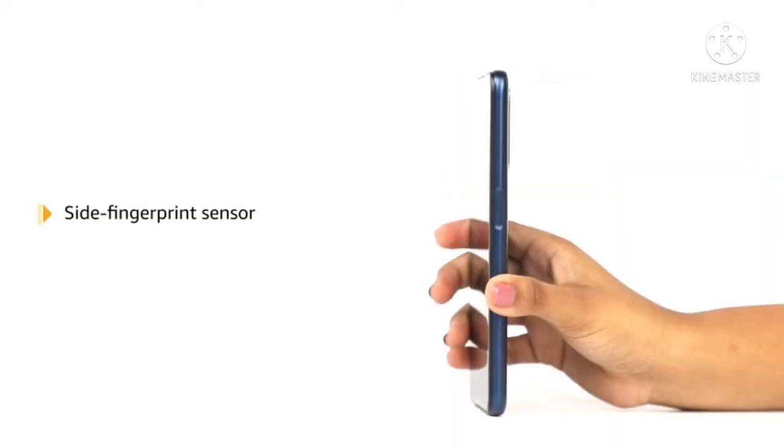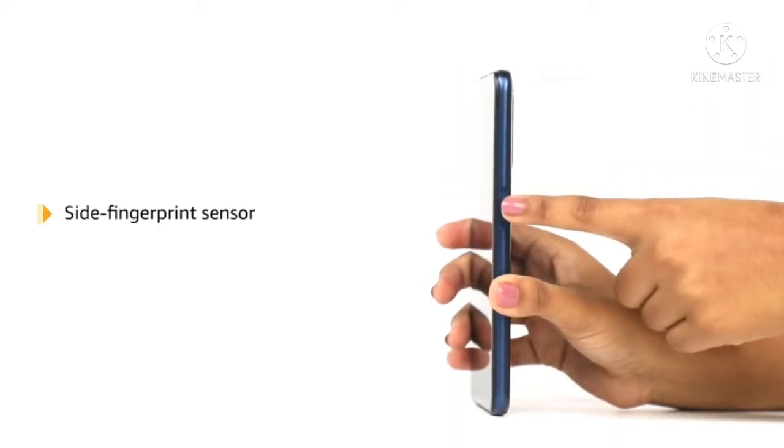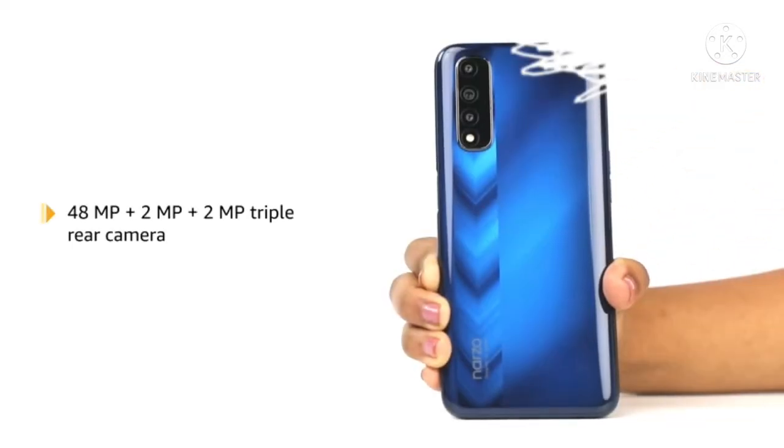The phone comes with a fast and responsive side fingerprint sensor. The phone comes with a 48MP rear camera.